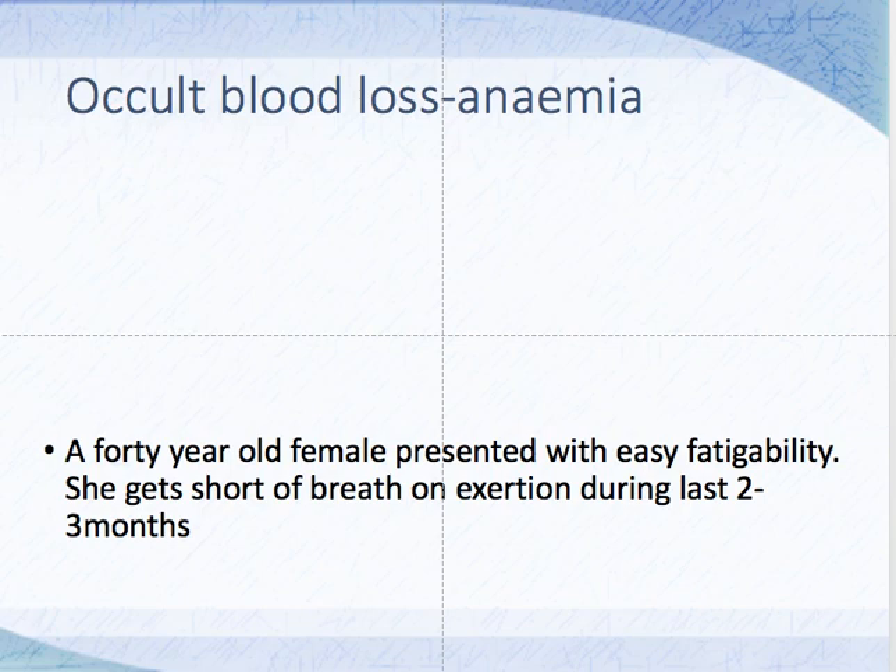Look at this history. A lady who feels short of breath during exertion — it's been two to three months. Because it's a chronic history, sometimes they won't remember the exact duration. This person has occult blood loss, but the presentation is breathlessness on exertion. We have to find the diagnosis.